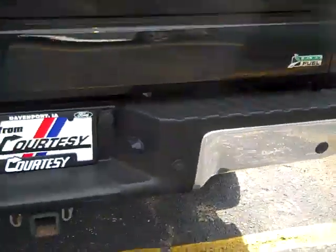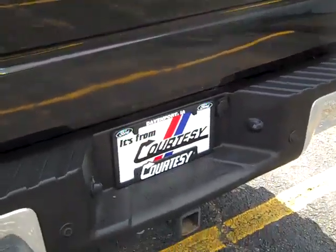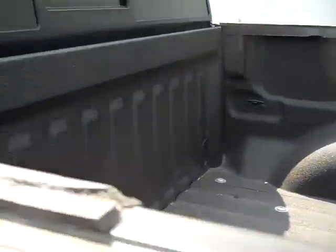Polished bumpers. Rear park assist, locking tailgate, rear camera. This is a flex fuel vehicle. Tow package.